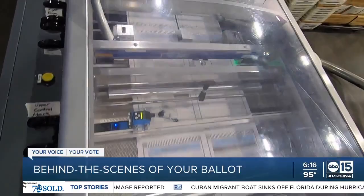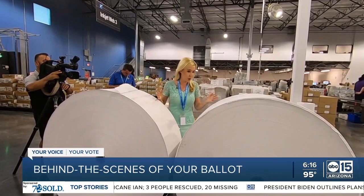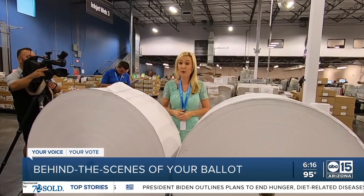This operation is 24-7. Depending on the county that you live in, these rolls of paper could be what your ballots are printed on. Each roll of paper weighs around 1,000 pounds. In total, they'll go through about 2 million pounds of paper.